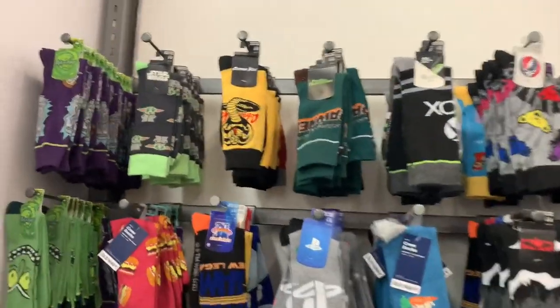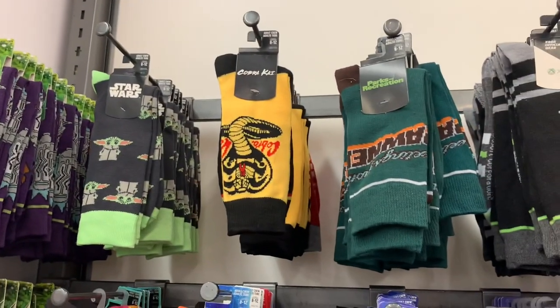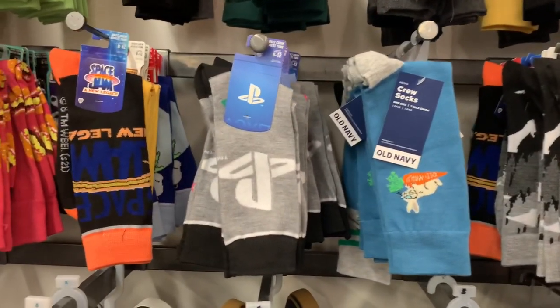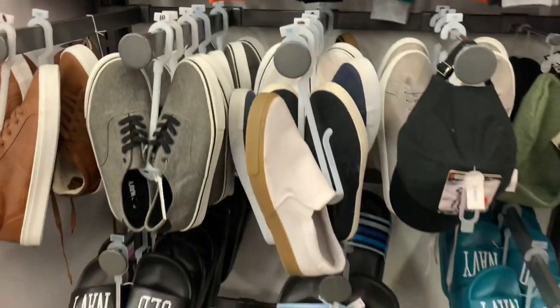They also have some really cool socks. I thought Walmart had the best ones, but this place has really cool ones too. They have Rick and Morty, Star Wars, Parks and Recreation, Xbox, The Office, Batman, PlayStation, Space Jam, hamburgers, more Rick and Morty — literally everything.